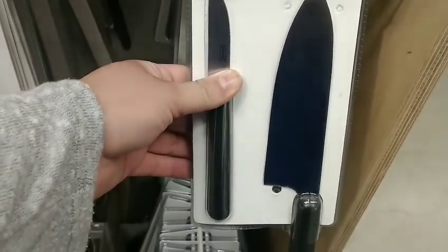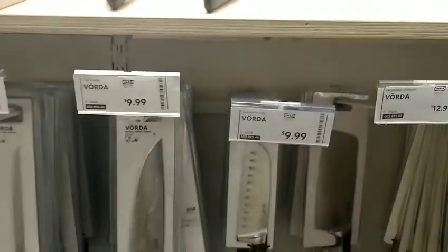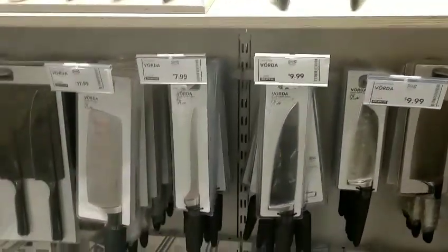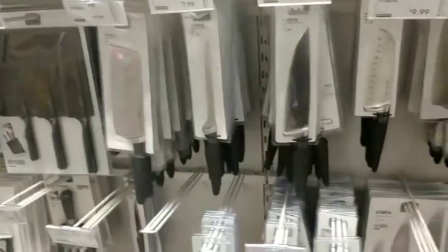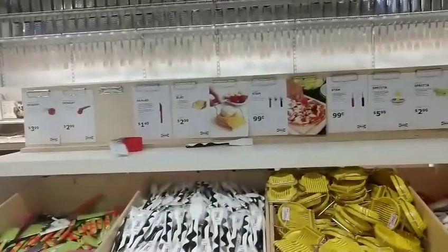Then these knives are $2.49. They look nice. So yeah, I like $9.99, $9.99, $7.99. I think the prices are pretty cool, to be honest.